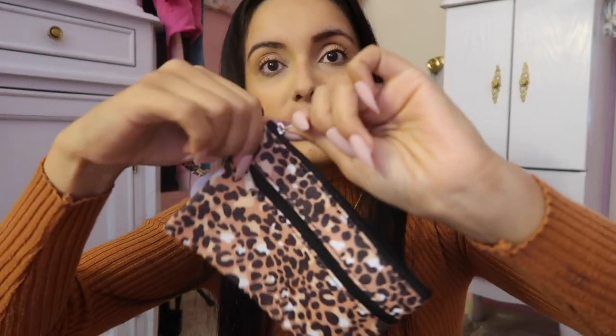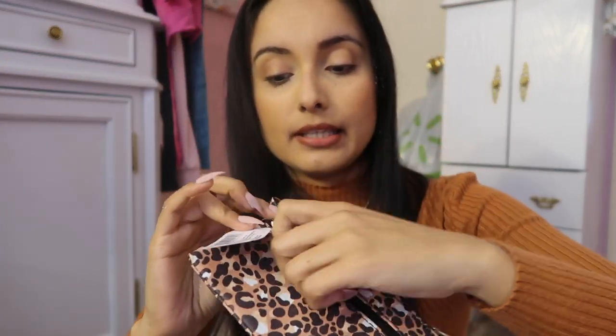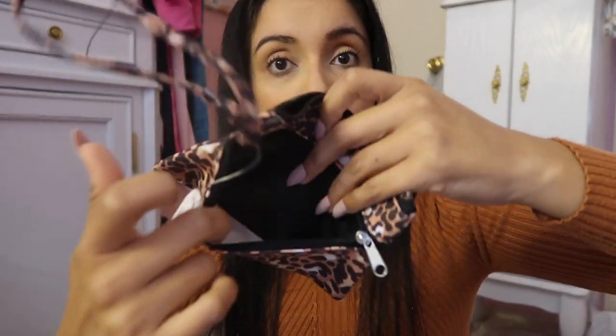I've also been on a leopard kick, you guys — I'll have to show you a haul. I got these little wristlets. They had different prints, so if you don't like leopard print they have florals and other kinds of prints. I thought this was something I needed — it has a pocket here and a pocket there. I love little pouches like this, so I did get two of them.